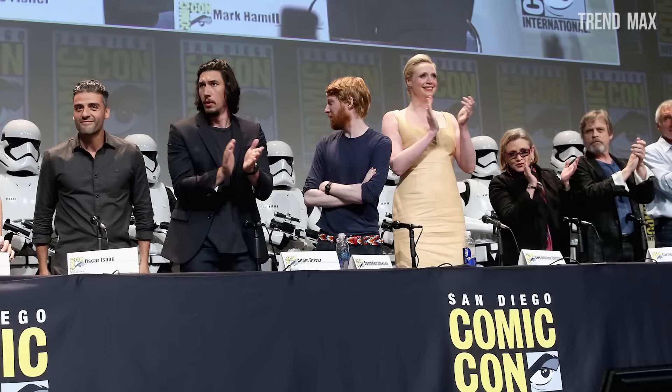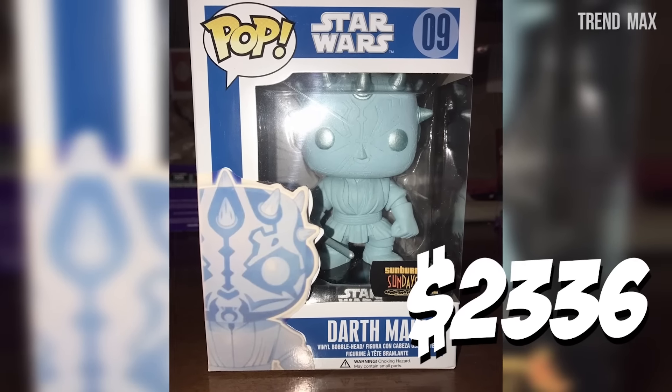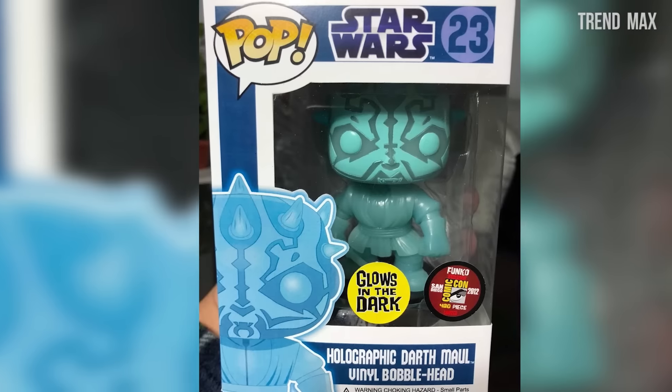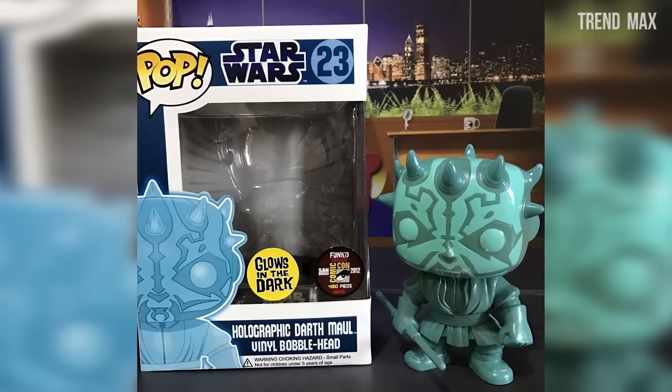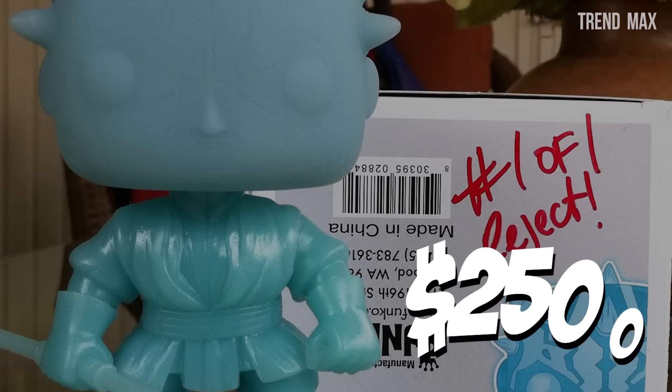It appeared in 2012 at the San Diego Comic-Con. This beauty from the dark side costs around $2,336, which is a really high but not impossible price for a real fan. They are very difficult to find in their original box, but if you can find one, it can cost up to $2,500.